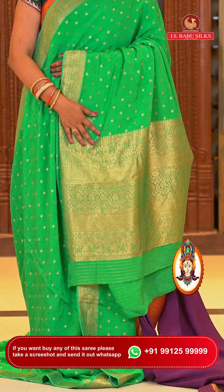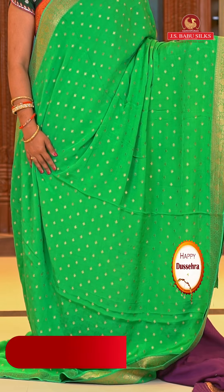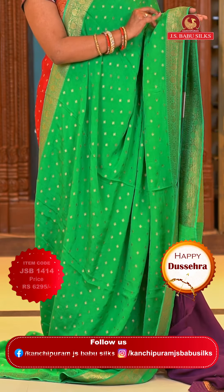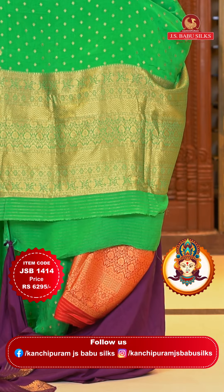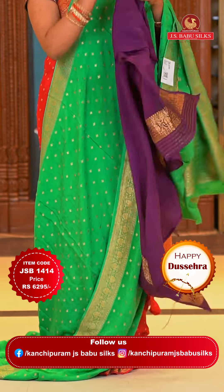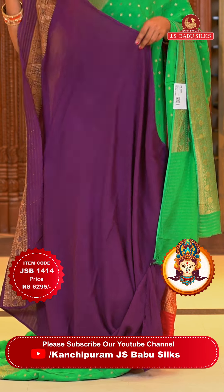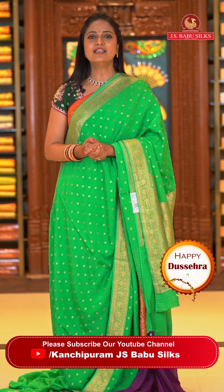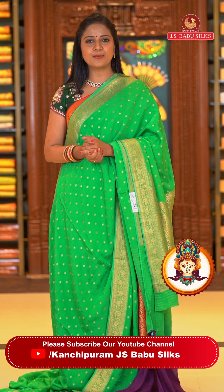Here we go with this beautiful green color with magenta combination — very pretty combination. All over body floral motifs. Border self color with floral zari. Pallu self color with floral brocade design — almost all patterns are the same. The blouse contrast plain with border detailing — color combination looks very different. Saree code JSB1414 and the price is ₹6,295 rupees only.